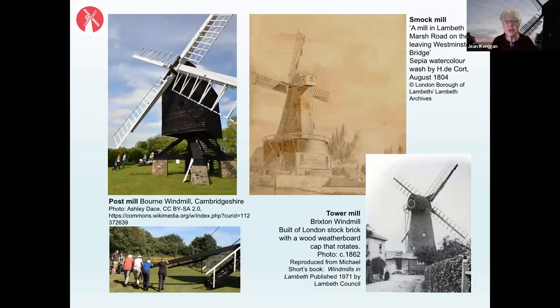There are different types of windmills in England. The simplest is the post mill at Bourne Windmill, where the entire structure turns on one main post. To move the sails to face the wind, people — or perhaps a donkey — had to push the entire structure around. These were wooden and pretty unstable, often blowing down. A development on that type is the smock mill, and this sepia watercolour from 1804 shows one of the mills in Lambeth on Marsh Road, described as a mill on the left leaving Westminster Bridge.